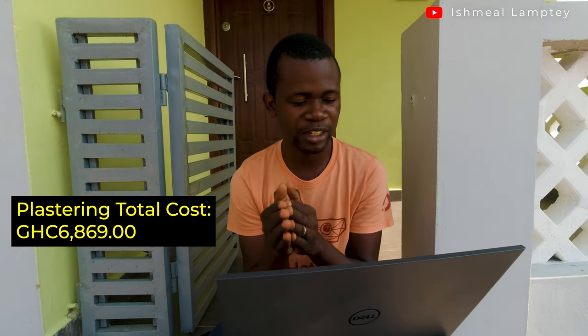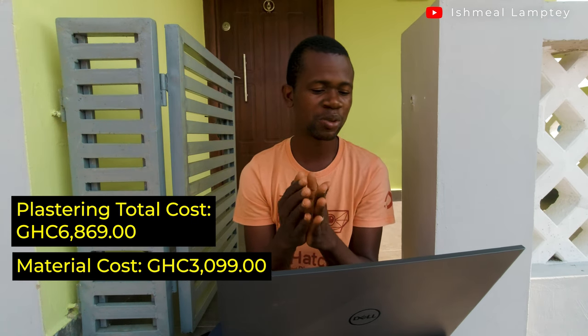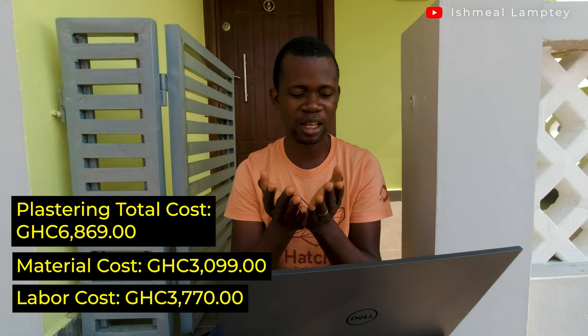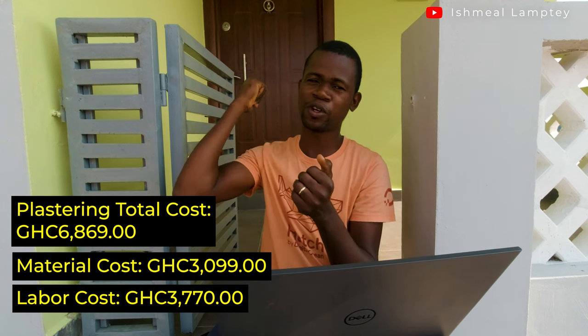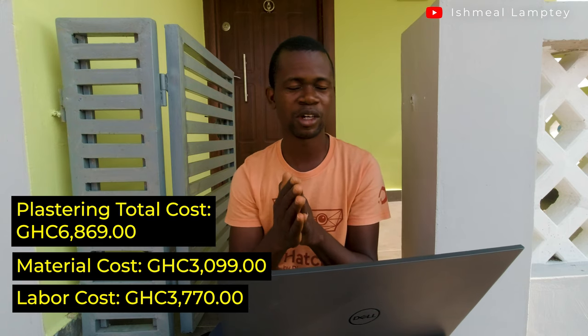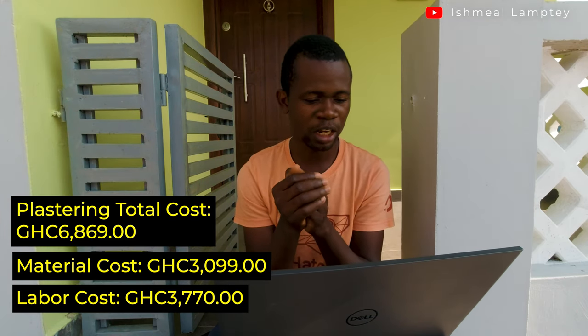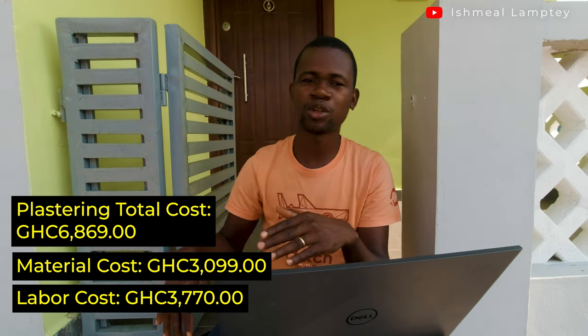The total cost for plastering was 6,869 cedis. Out of that, 3,099 cedis went into materials — basically cement, as we already had sand from the initial stage. Labor was 3,770 cedis, which covers plastering both the inside and outside, doing the screening for the floor, fixing of the security door, and fixing the window and door frames — all classified as part of plastering.